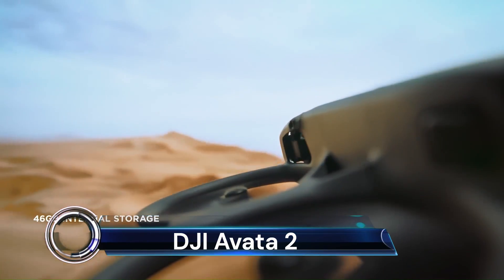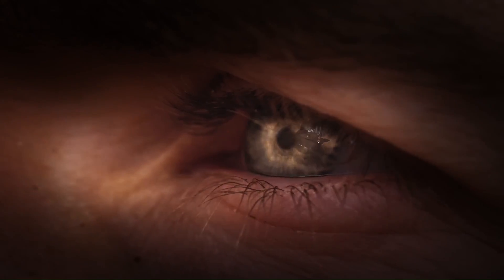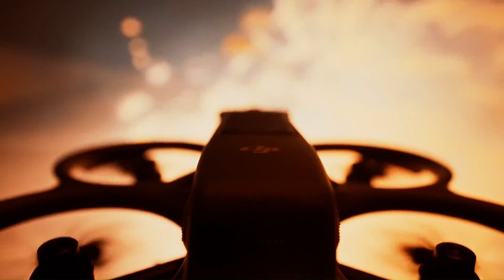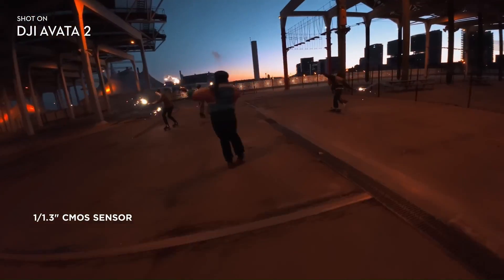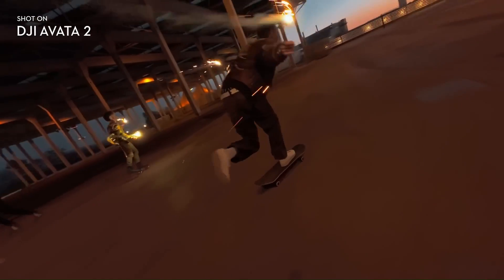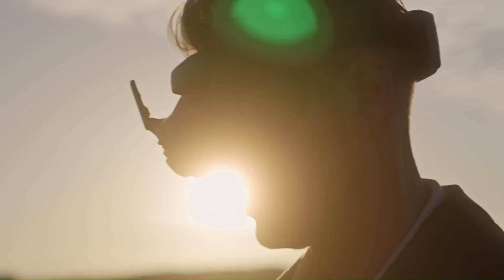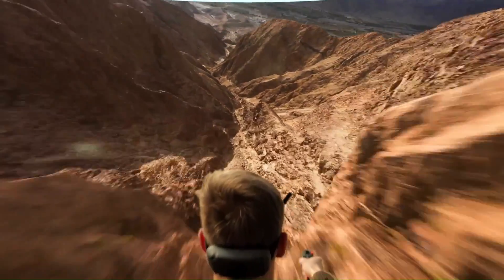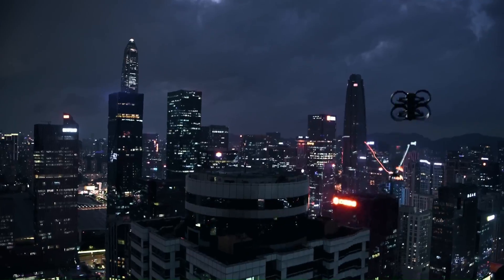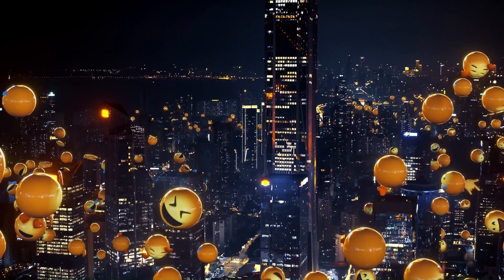The DJI Avata 2 is DJI's latest innovation in FPV drones, delivering an exhilarating flying experience with improved imaging, safety, and battery life. When paired with the brand-new DJI Goggles 3 and the more intuitive DJI RC Motion, the Avata 2 supports easy acro and intuitive motion control.